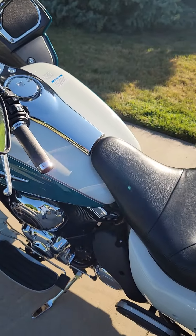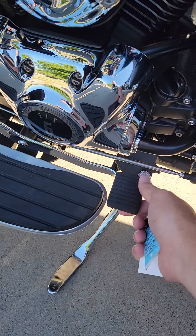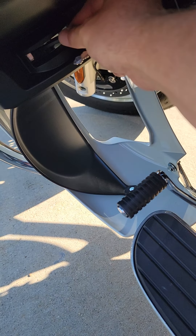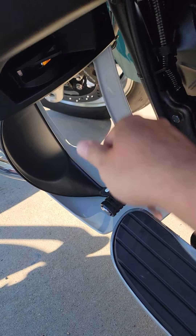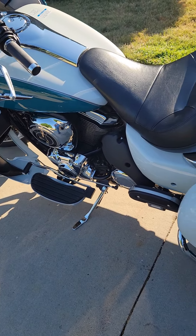We'll go through and look at the saddlebags. It has floating steps and a heel-toe shifter that comes with it. There are nice floating floorboards, and on the front fairing there are vents that you can open and close — if it's cold you close them, if it's hot you open them for a little more wind flow for your legs.